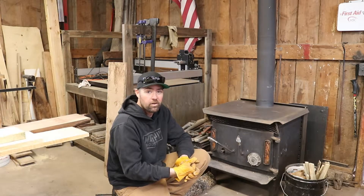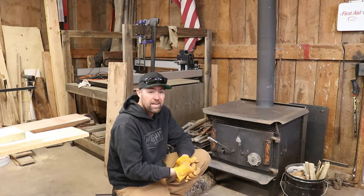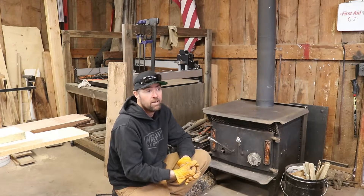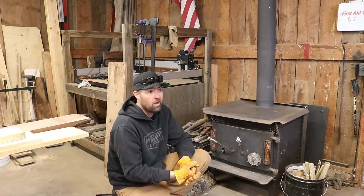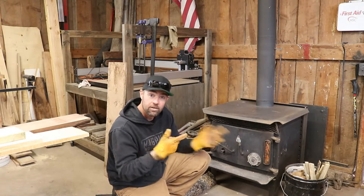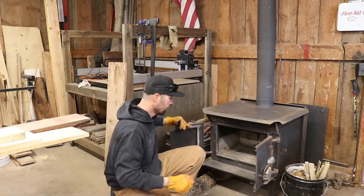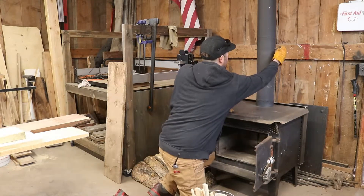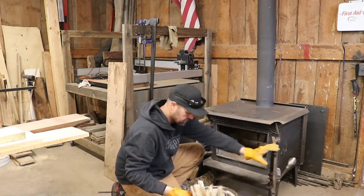Hey everybody, welcome back to the Hill Creek Woodshop. It is a balmy 32 degrees this morning here in Northeast Utah. We've got a little bit of snow on the ground — a couple inches from last night. I got a fire started here in the woodshop; it's kind of a daily routine. I've got to remember to open the damper, folks.